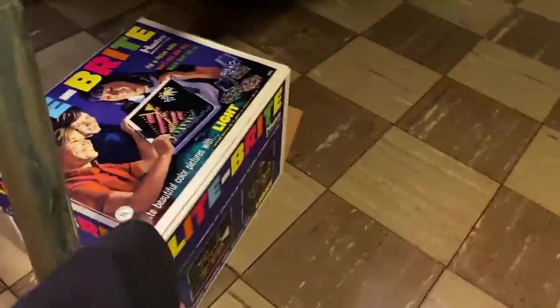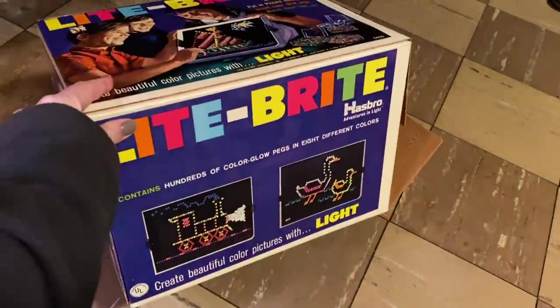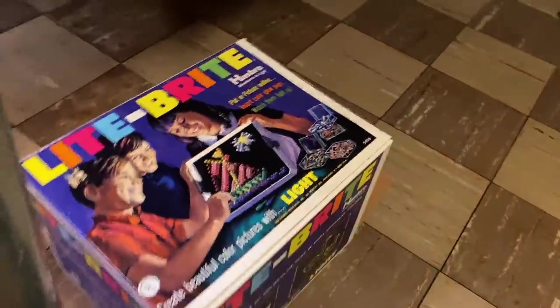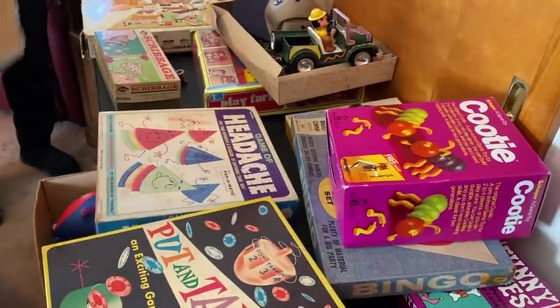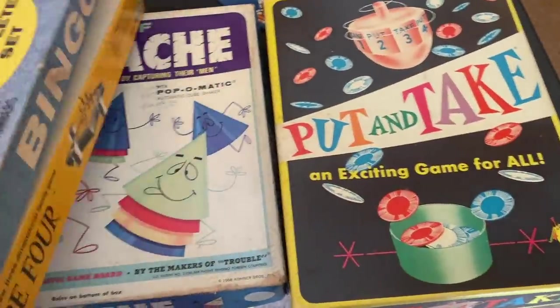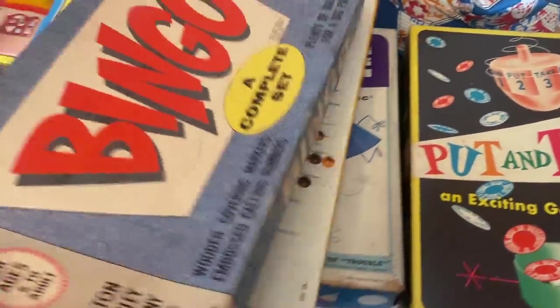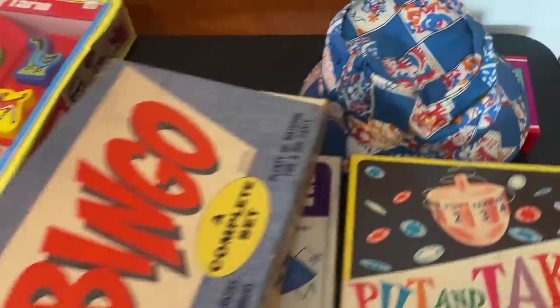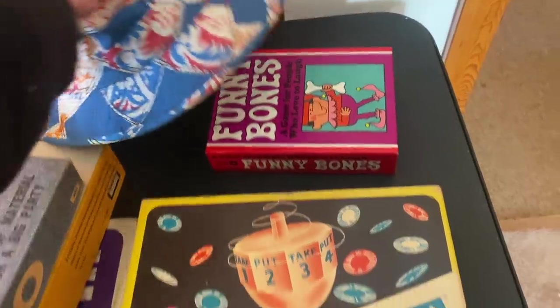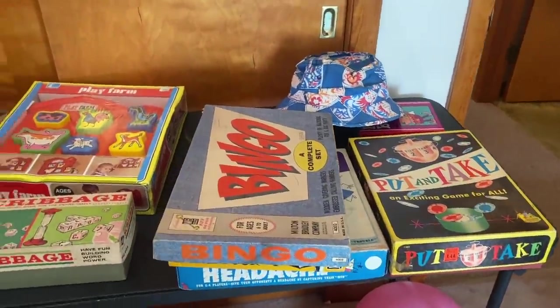This estate sale had so many cool vintage games like this Light Bright — so exciting. I also came across a Cootie and a lot of games I'd never seen before. I wasn't too sure how they were going to price things out. At a lot of the estate sales Janine and I go to they don't price anything out, which we like because usually the bigger the pile, the better the price they give. So that's something I keep in mind.